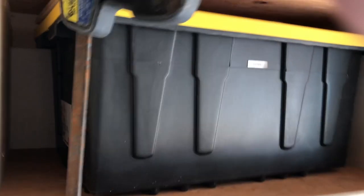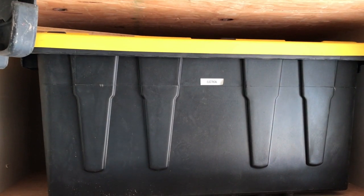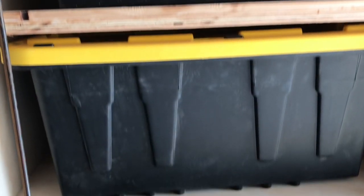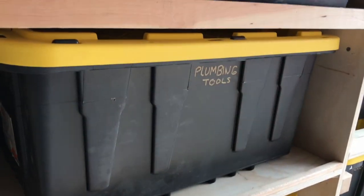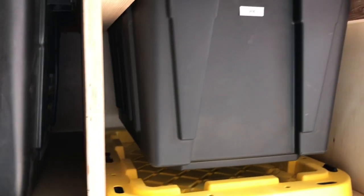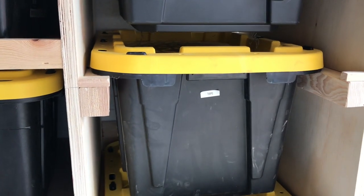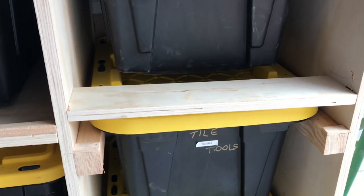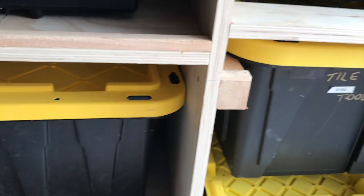The bins have various things in them. We keep electrical supplies in that one, painting supplies there, plumbing tools, carpet tools, taping tools, some tarps, and tile tools. The rest of the bins really haven't got anything in them yet.